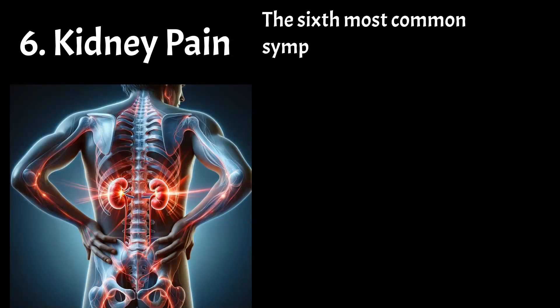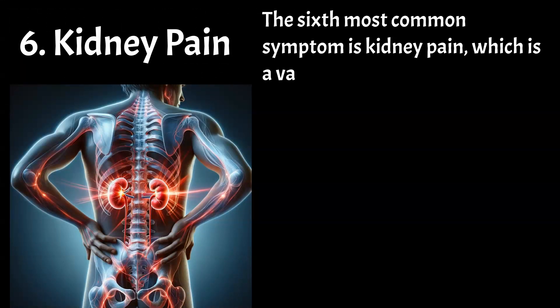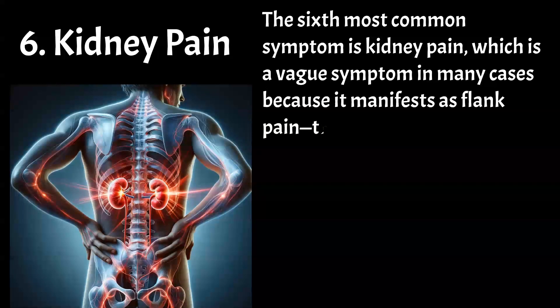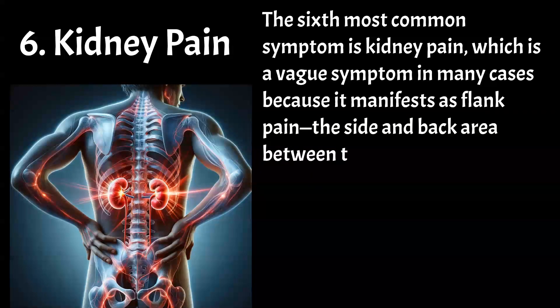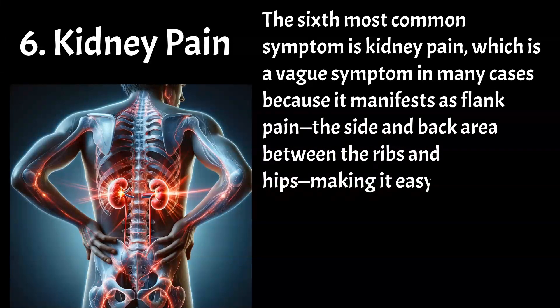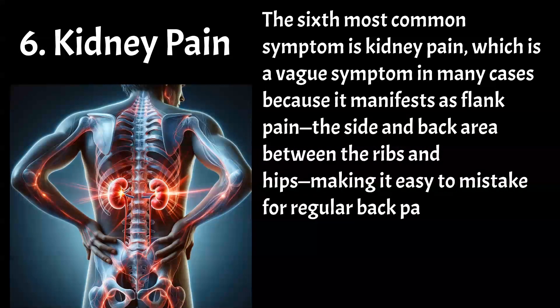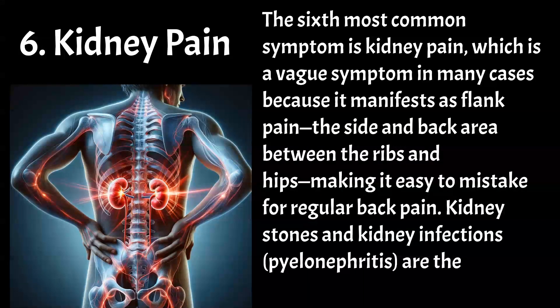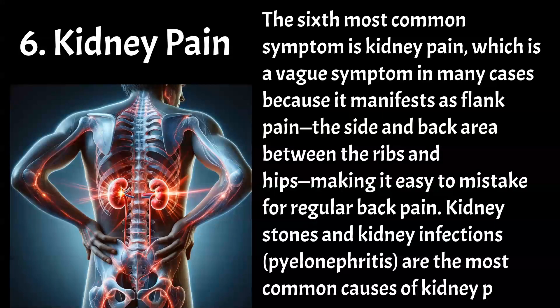The sixth most common symptom is kidney pain, which is a vague symptom in many cases because it manifests as flank pain — the side and back area between the ribs and hips — making it easy to mistake for regular back pain. Kidney stones and kidney infections (pyelonephritis) are the most common causes of kidney pain.